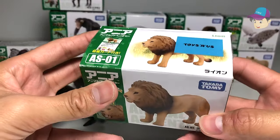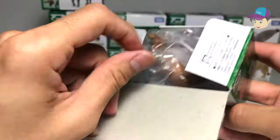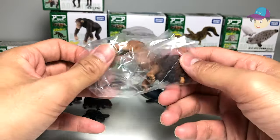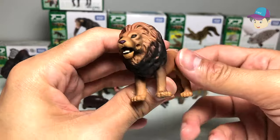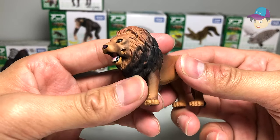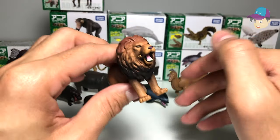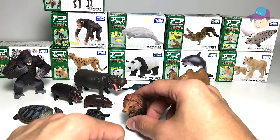Next, let's take a look at the king of the jungle — the lion! The lion has a very loud roar; you can actually hear it from miles away. That is a very, very powerful roar.